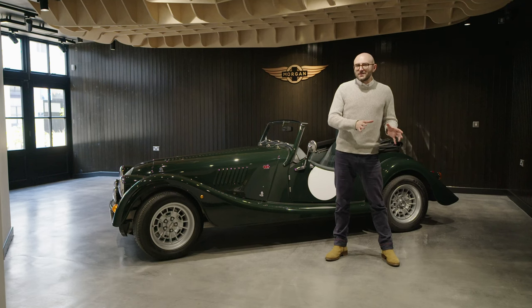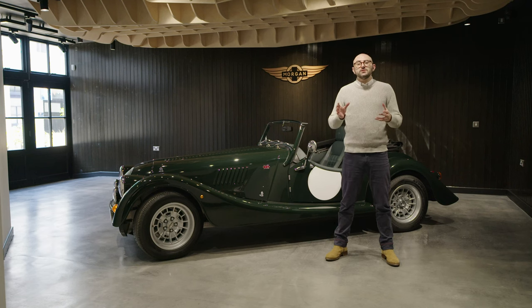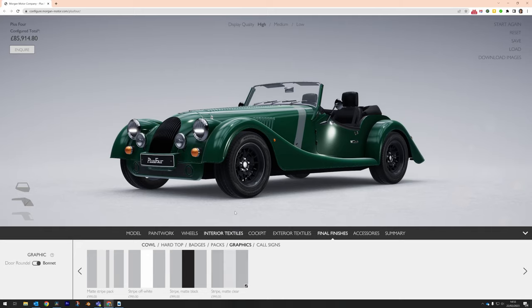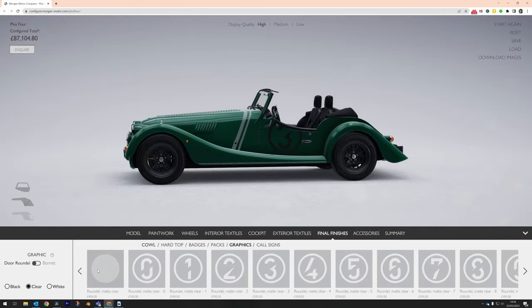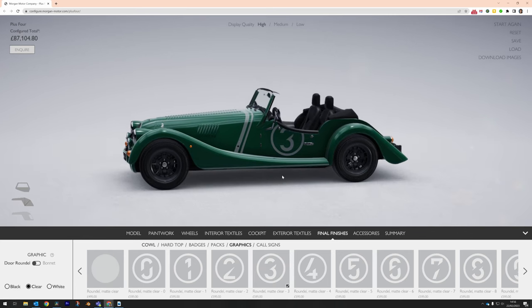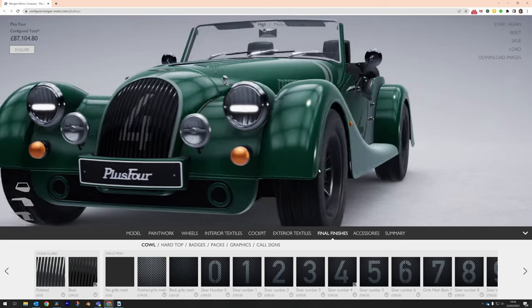That's the Plus 4's interior taken care of, but what about the outside? Morgan's designers have developed a new graphics pack inspired by period racing. You can have a bonnet stripe or roundel in matte black, off-white, or clear vinyl. You can have your racing number in a roundel on the door, or even paint your favourite digit on the mesh grille up front.